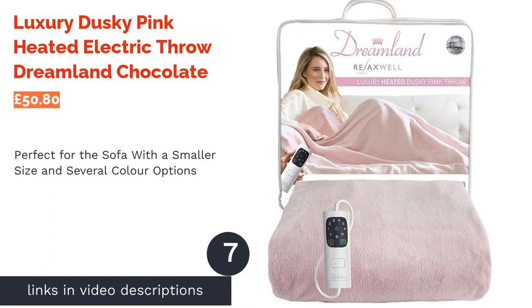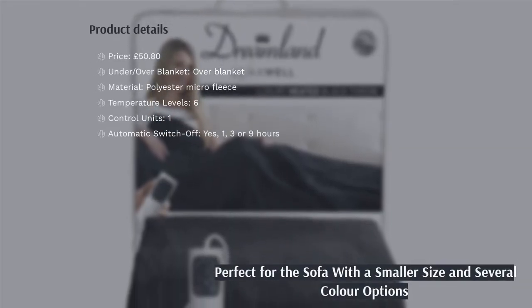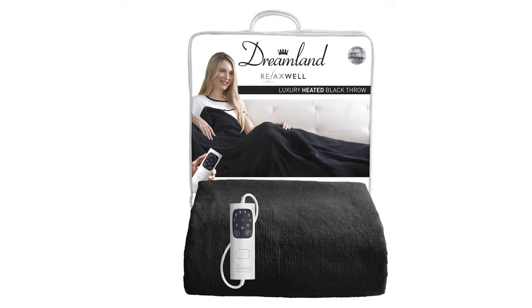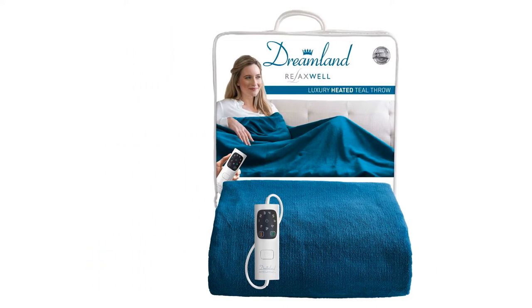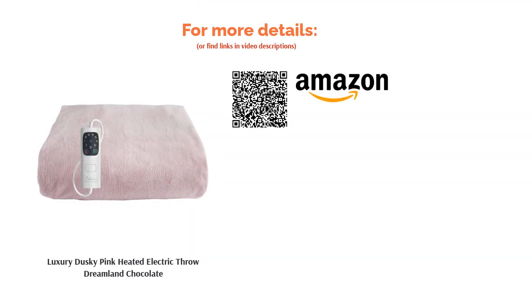The next product is the Luxury Dusky Pink Heated Electric Throw by Dreamland. This ultra-soft plush microfleece throw comes in a variety of different colors so you can hopefully find one that matches the decor of your room. It heats up in 5 minutes and lets you customize the temperature with its six available heat settings. While it is lovely and thick, its smaller size means it is only really suitable for one person curling up on the couch or as a lap blanket when working or studying. If this is what you're looking for, this is a fairly affordable option from a reliable brand.